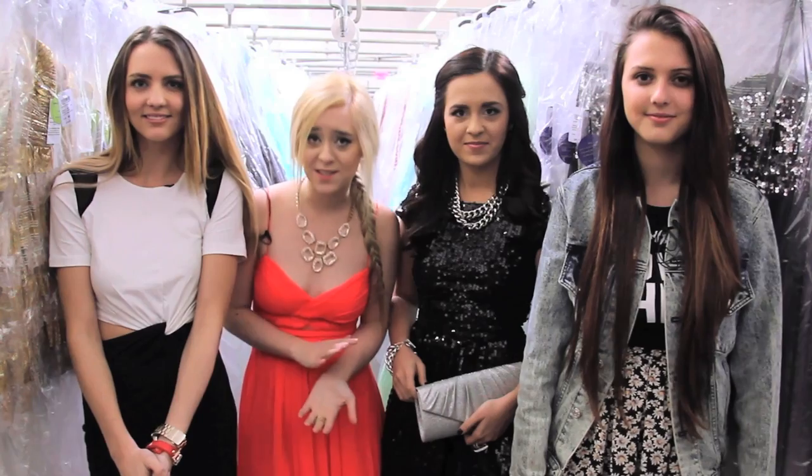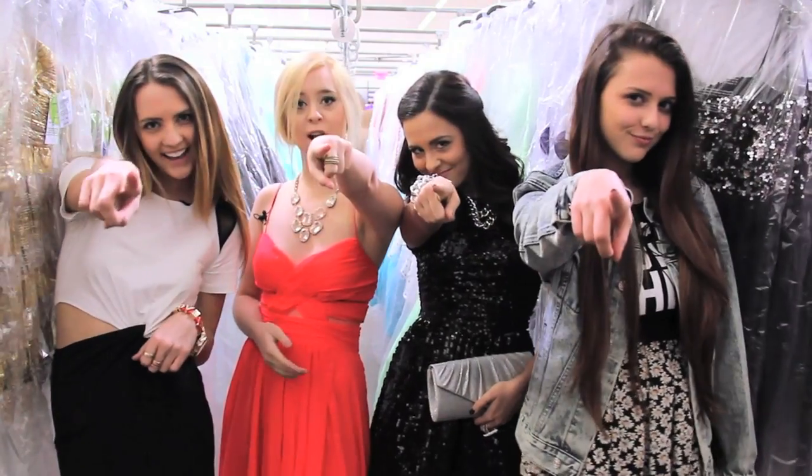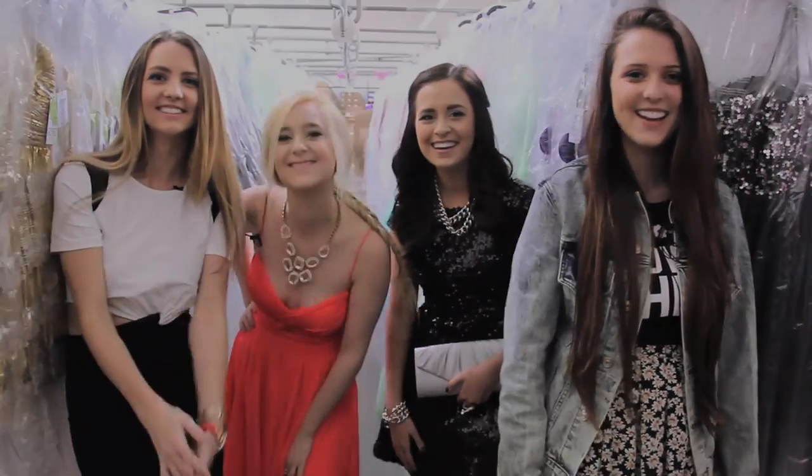Huge shout out to Windsor for having us in today and letting us try on their amazing prom dresses. All the links to their amazing clothes and store are below. Make sure to check out Sugar and Spice — all our links are below too. We'll see you at prom! Bye!